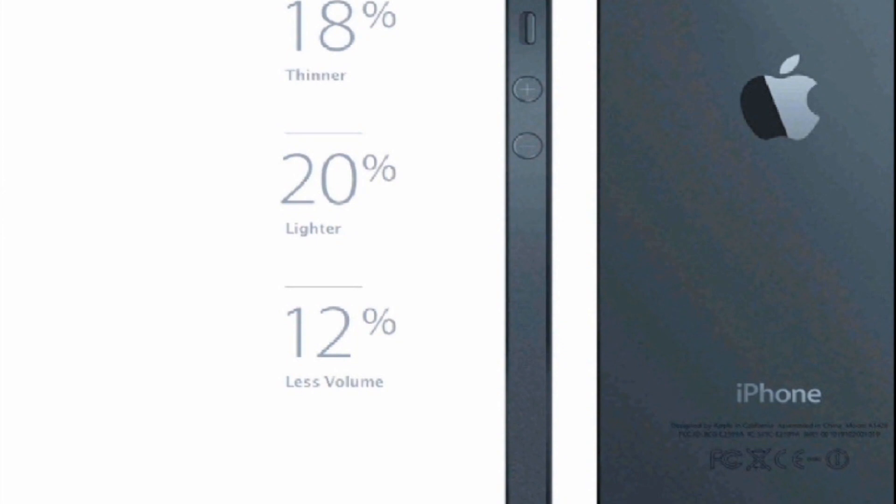Now in terms of the actual size of the device, Apple, although making it bigger, actually changed it so it's 18% thinner, 20% lighter, and 12% less volume. So even though they're making the screen bigger, they're still keeping it very, very thin, which is also very nice.